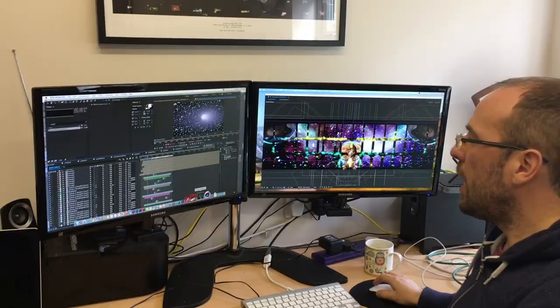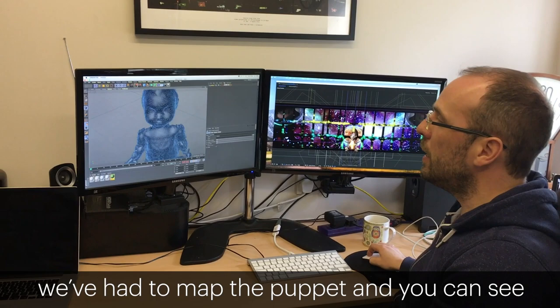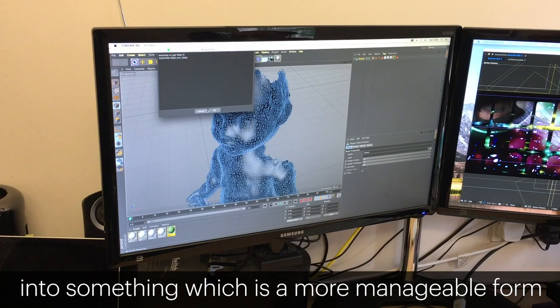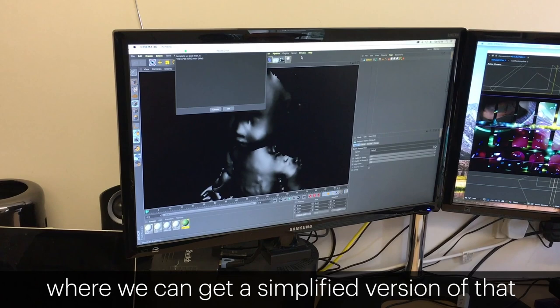The mapping of the baby itself is also quite complicated. We've had to map the puppet — you can see there's very complicated mapping — and so there's a process of taking what we get from that into something which is a more manageable form, where we can get a simplified version in order to be able to project onto it in the space.